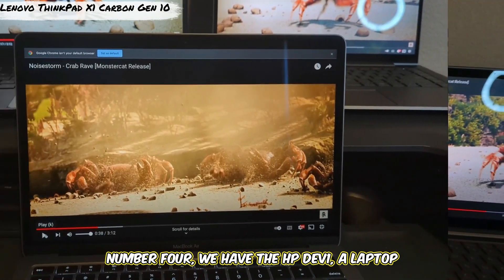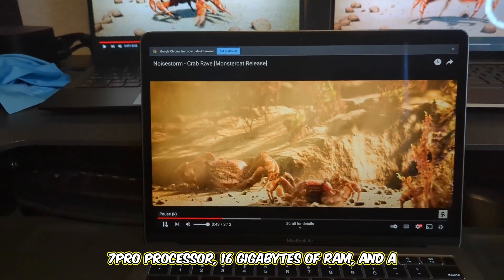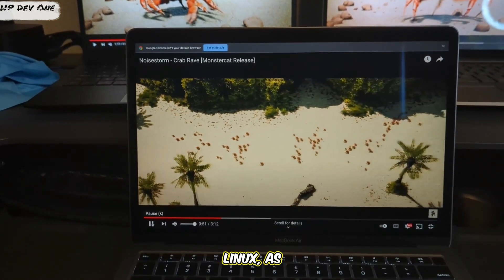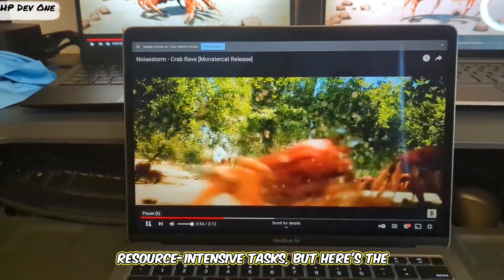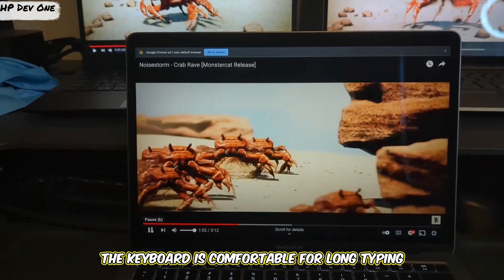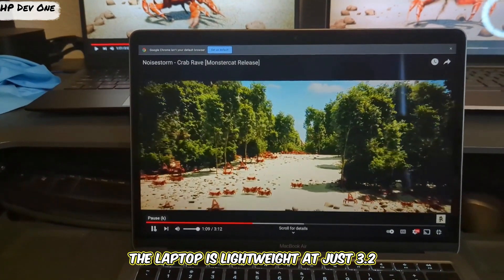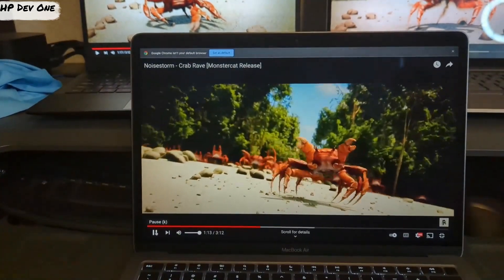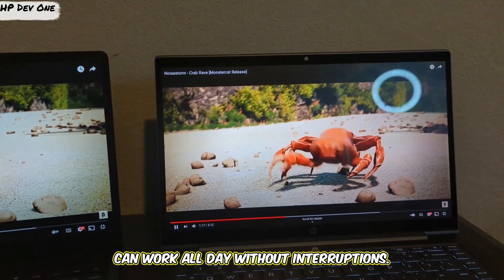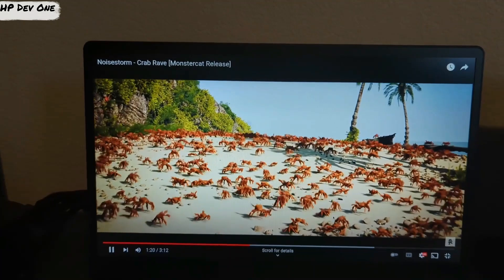Number 4, we have the HP Dev1, a laptop that's perfect for Linux enthusiasts. This sleek device features an AMD Ryzen 7 Pro processor, 16 gigabytes of RAM, and a 14-inch Full HD display. It comes pre-installed with Linux, so you know it's fully compatible with Kali Linux. The keyboard is comfortable for long typing sessions, and the trackpad is smooth and responsive. Lightweight at just 3.2 pounds with up to 10 hours of battery life — powerful, portable, and perfect for Kali Linux.